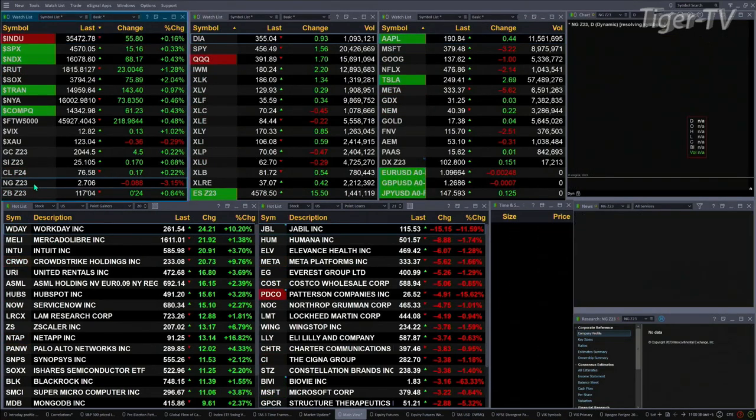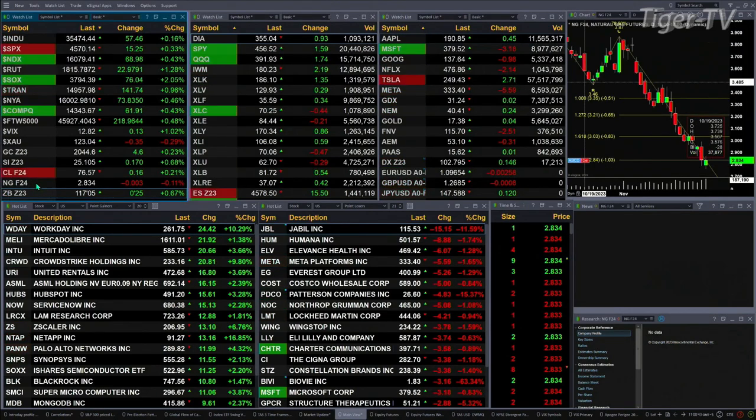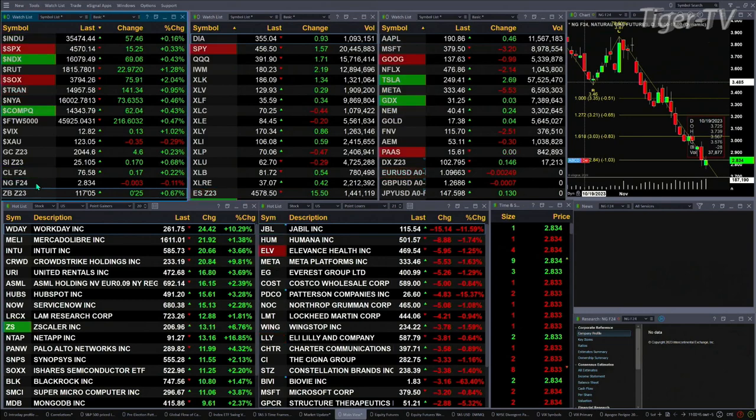Natural gas has changed to the current contract — F24 — and is trading just a bit lower, basically flat. The 30-year Treasury is up 25 ticks, trading out at 117.05.